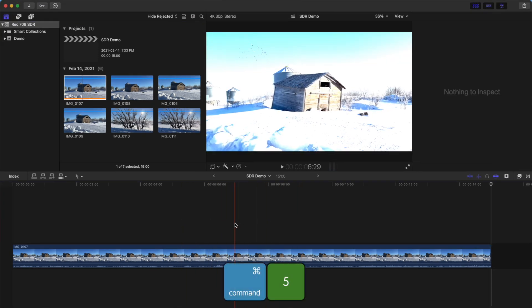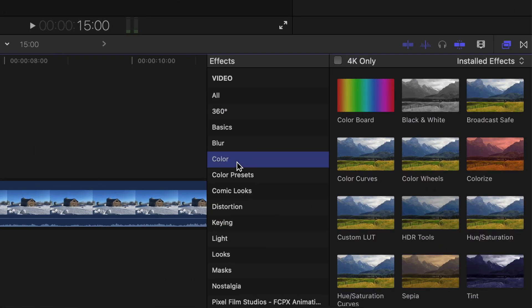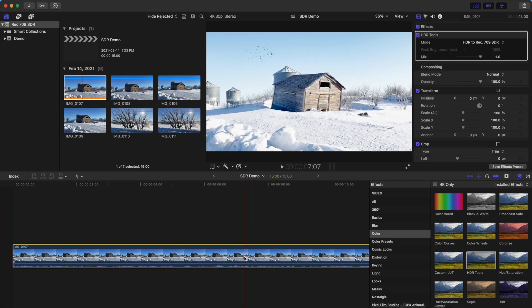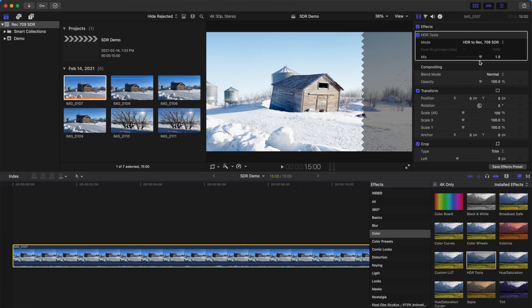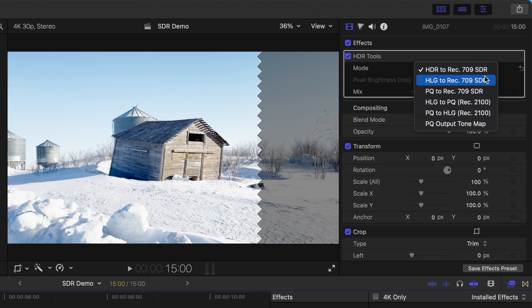If you skim over your clip in the timeline, you can clearly see this. To fix it, press Command 5 to open the effects browser, select the color category, and locate the HDR Tools effect. Drag this effect over your clip in the timeline. This helps, but the clip still looks too bright. For your clip to be displayed properly, go up to the video inspector, and in HDR Tools, from the mode dropdown menu, select HLG to Rec.709 SDR.